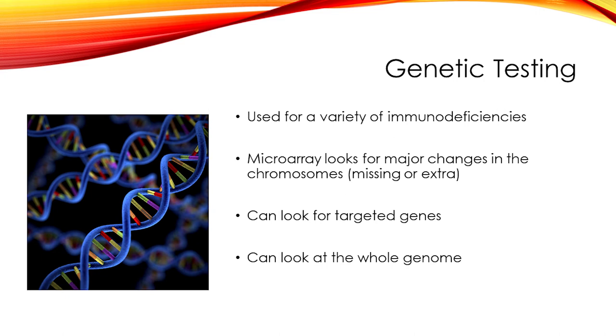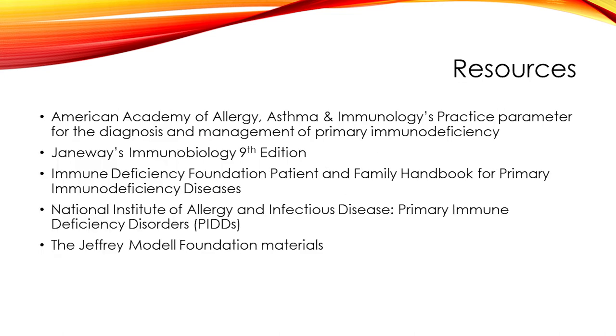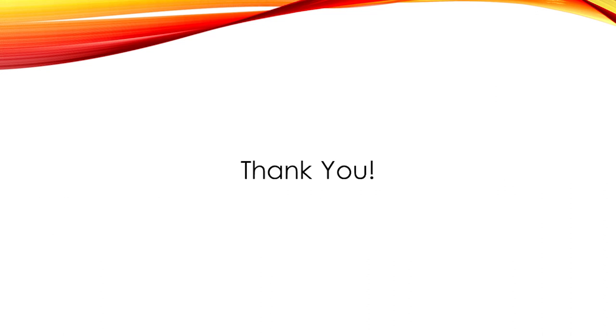Genetic testing is being utilized more and more often during the evaluation of primary immunodeficiencies. That concludes my talk this afternoon. Here are the resources I utilized today, and for anyone looking for further reading, the IDF handbook for patients and families has a lot of information about some of the testing we discussed. I would like to thank everyone, including the organizers here today for allowing me to speak, and I will be happy to take any questions.